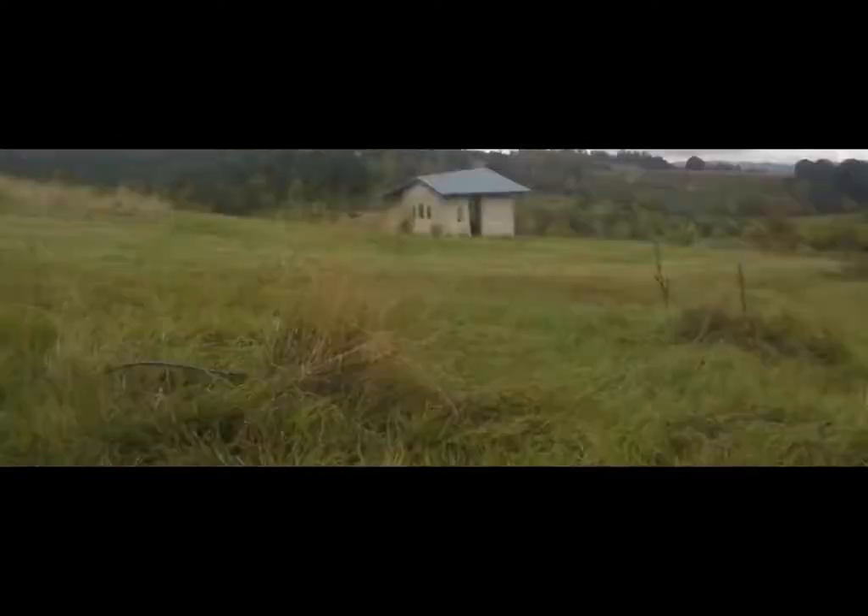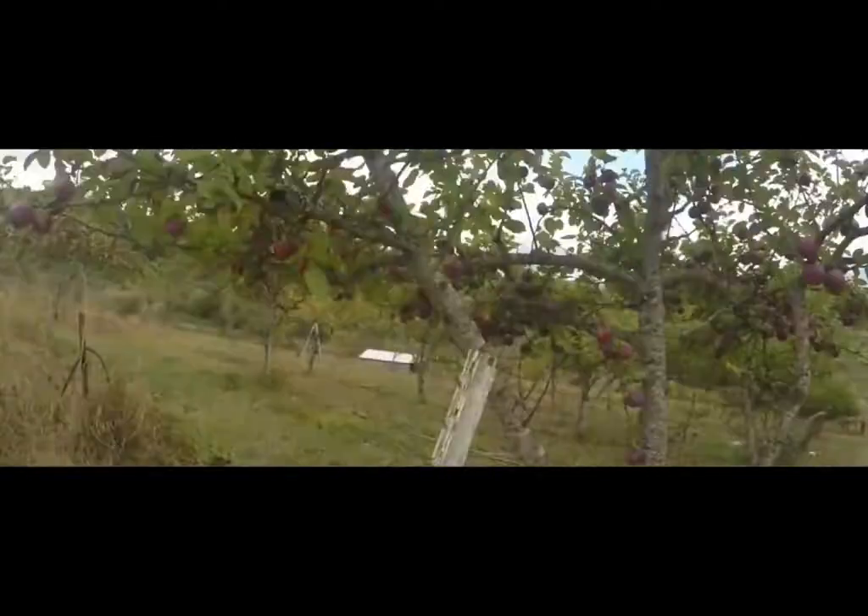Lots of fruit trees here — I picked more than a few apples. Checked out this small worship room on the hillside. More apples.